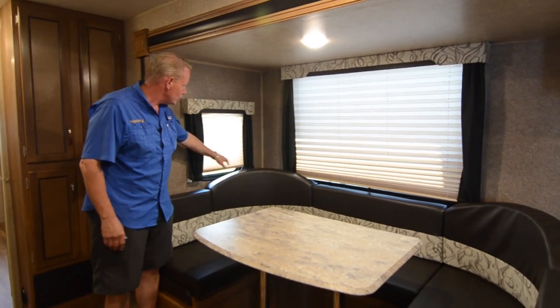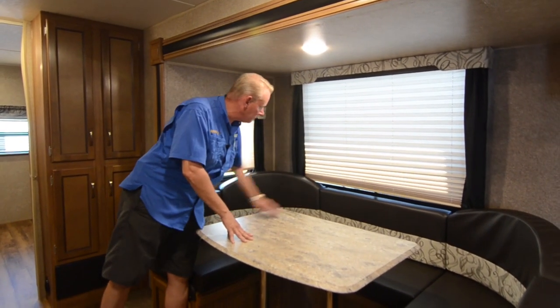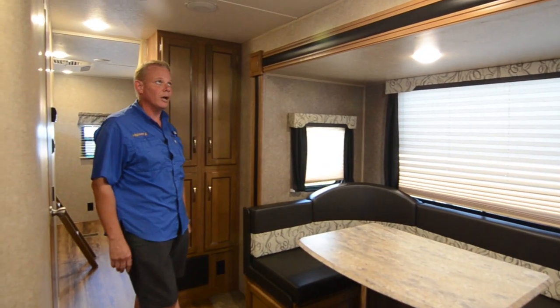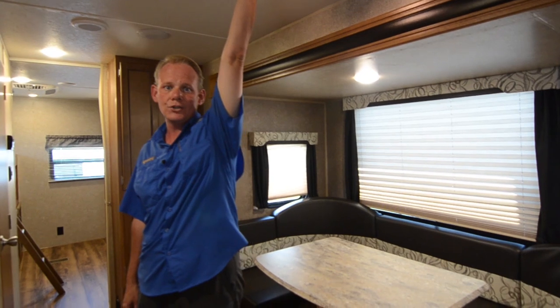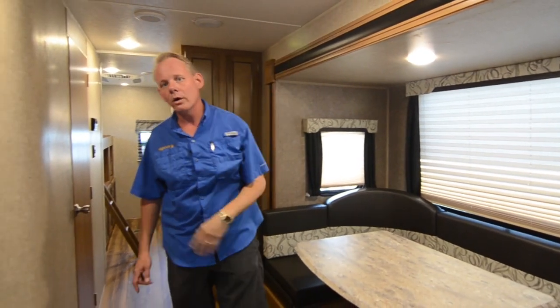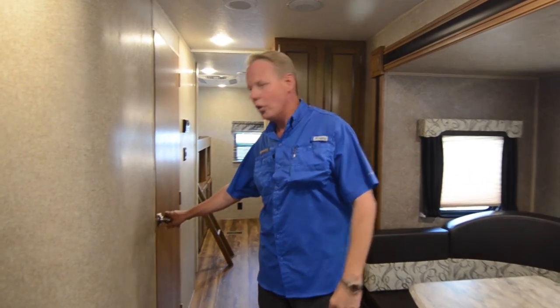We have pleated shades throughout the living area — a really nice upgrade added about a year ago. All LED lighting throughout — cool to the touch and using far less power than the old incandescent lights. They look like recessed lights you'd have in your home, a very sleek design.